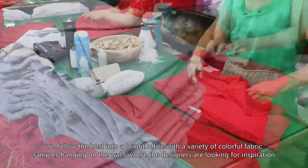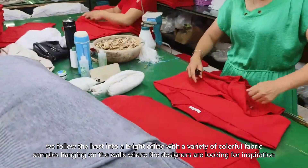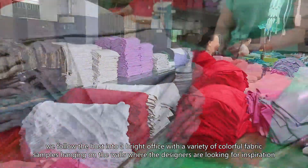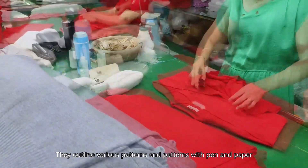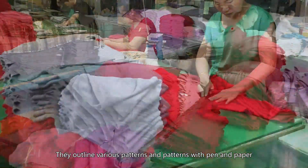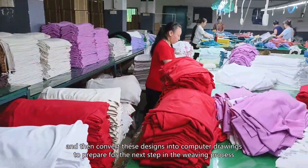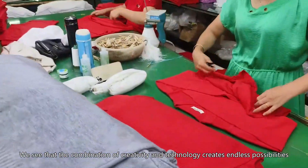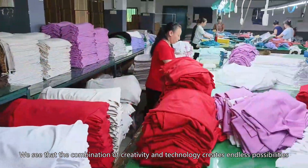In a wonderful blend of creativity and design, we follow the host into a bright office with a variety of colorful fabric samples hanging on the walls where designers are looking for inspiration. They outline various patterns with pen and paper, and then convert these designs into computer drawings to prepare for the next step in the weaving process.